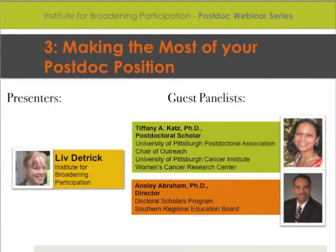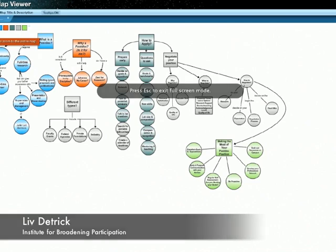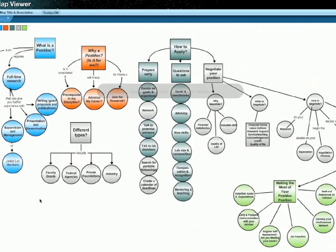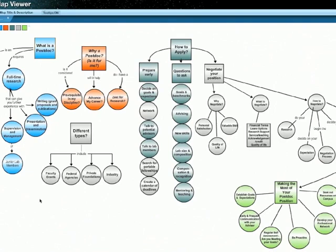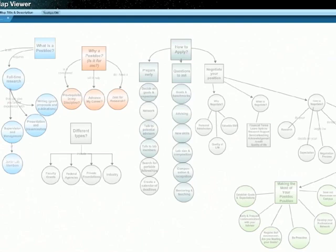I'm going to share my desktop screen now. You may see just a slight delay between me doing things and what happens on your end. Right now you should see my desktop with a graphic in front of you. This graphic is called a concept map, and I'll share a link to this map with everyone who attended the webinar after it's over. When you get to it on your own, you'll see that each concept has associated resources attached to them — in this case, a couple of PDF documents. I encourage you to take a look in more depth when you get the link.